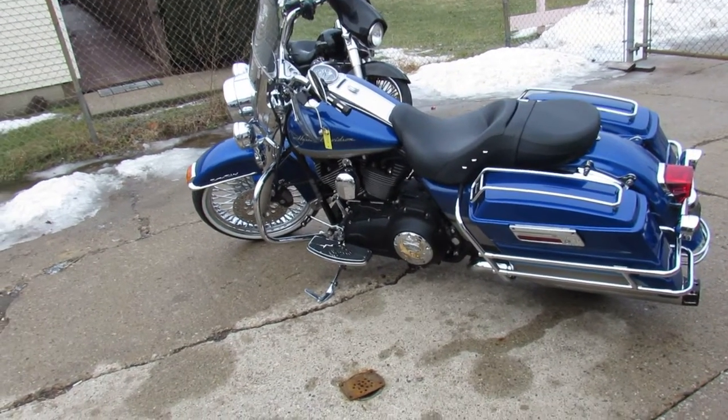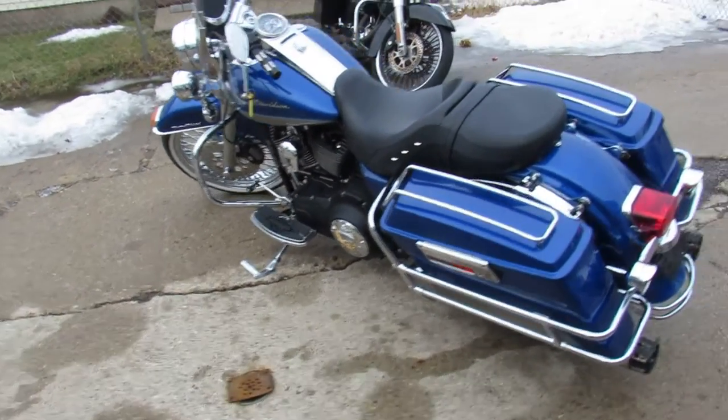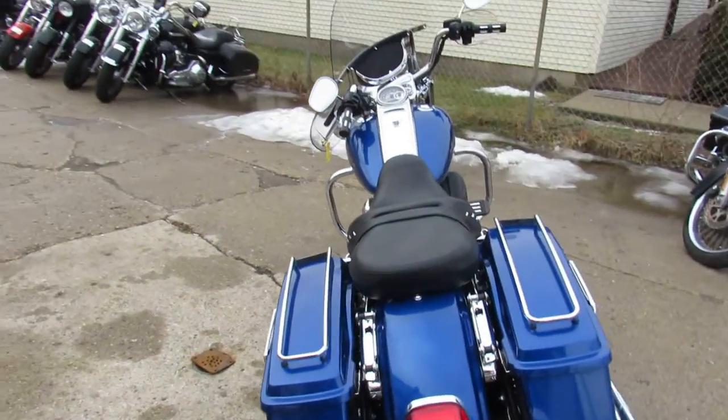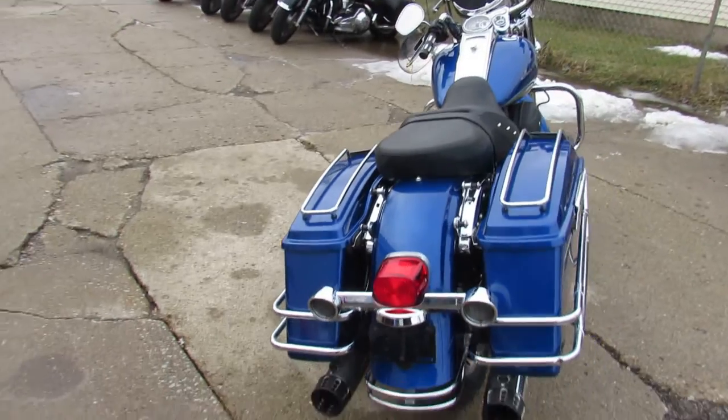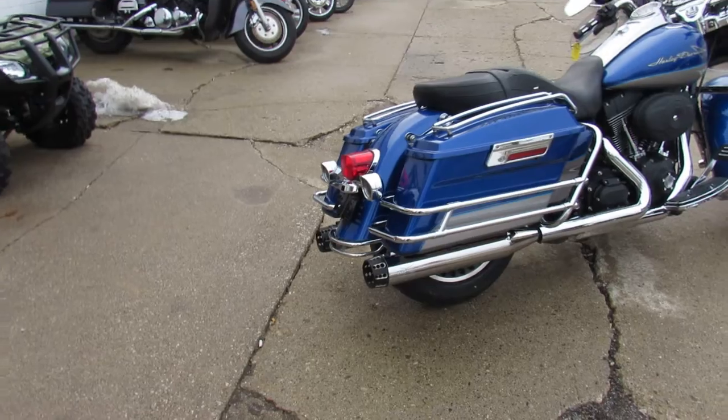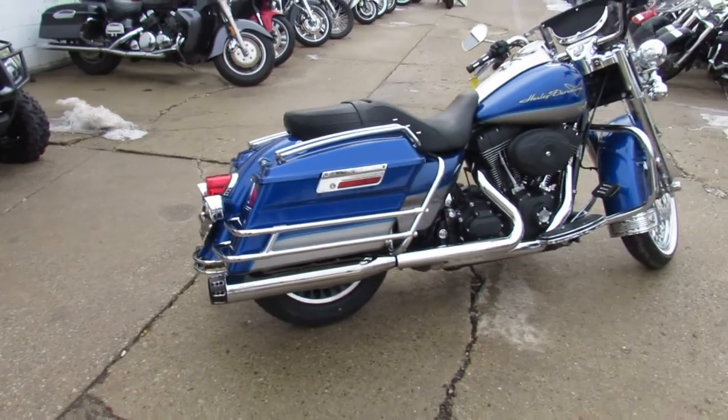Good morning guys. It's another beautiful morning here in Sandusky, Michigan. It's Approval Power Sports doing our videos on our Harleys. This one's a used 2009 Harley-Davidson Road King. It's got a 21-inch fat spoke front rim on it, which is a good looking wheel, and it's got the chrome front end to match.